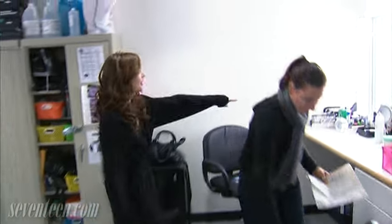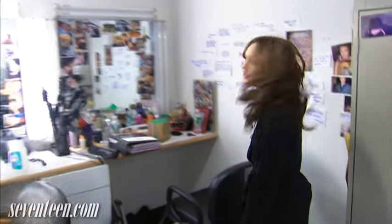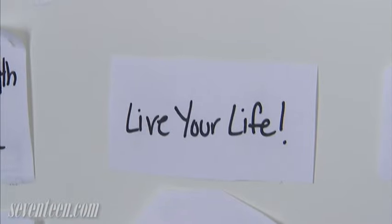So now we're gonna go to the makeup room. This is the makeup room — it's really glamorous. This is where we get ready in the morning, where I get my makeup done and my hair done. And these are really great quotes and stuff that we put up for inspiration.